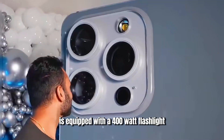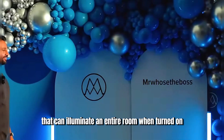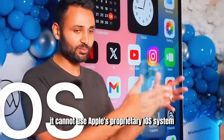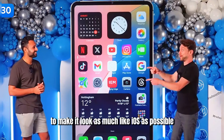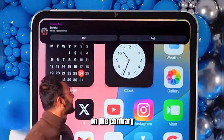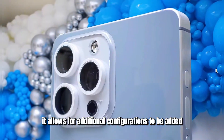To complement the camera, the flash next to it is equipped with a 400-watt flashlight that can illuminate an entire room when turned on. Since this is not an official iPhone product, it cannot use Apple's proprietary iOS system, so it runs on Android. The designer used a variety of applications and skins to make it look as much like iOS as possible. Because Android is more open, it allows for additional configurations to be added.